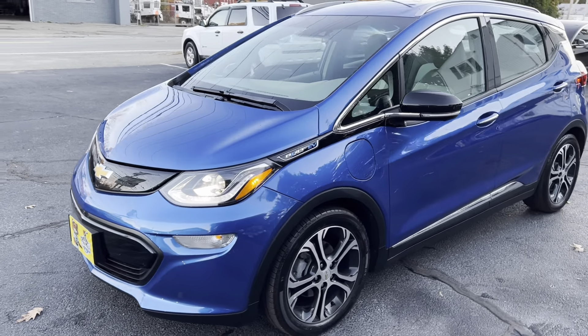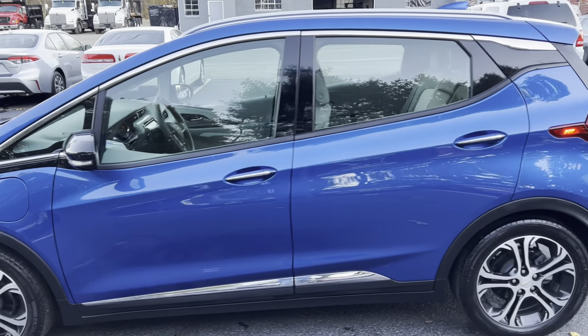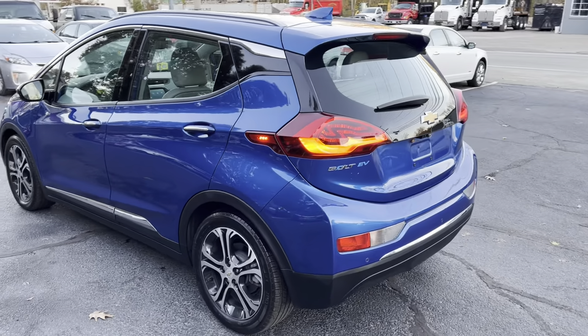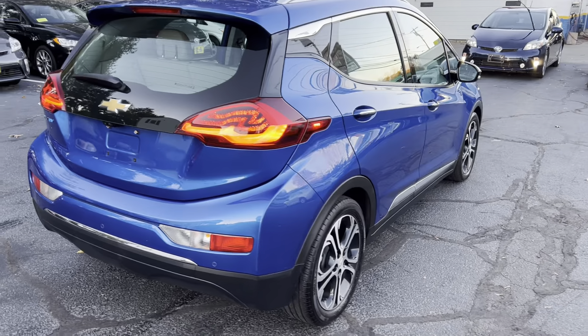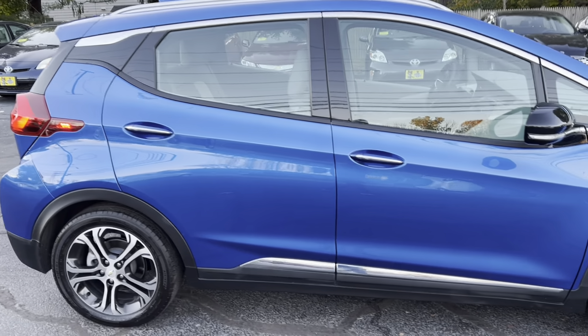You're looking at a 2017 Chevrolet Bolt, all-electric vehicle, automatic transmission, 21,000 miles. This vehicle gets about 238 miles at a hundred percent charge. It is a Premier, so it comes fully loaded. Again, it comes with 21,000 original miles.